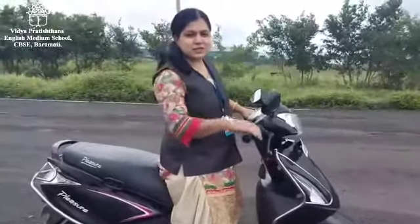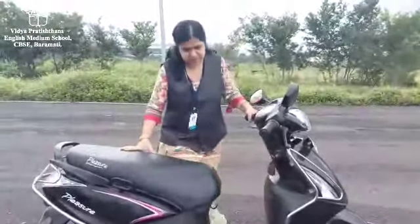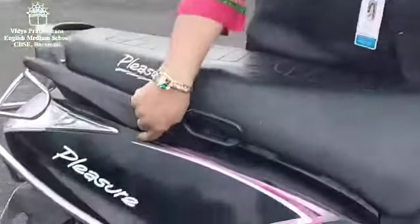Hello dear students. Today I will tell you about my vehicle. It is a scooter. Its name is Pleasure.